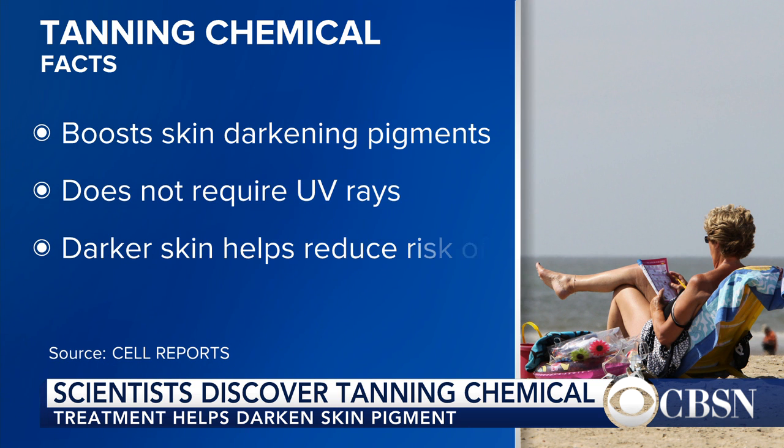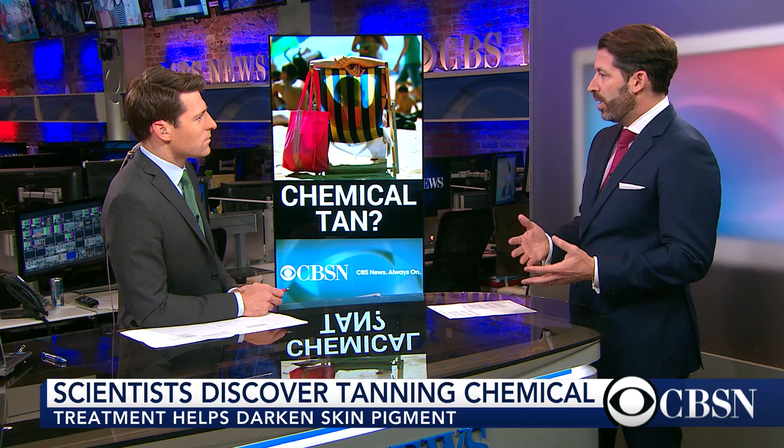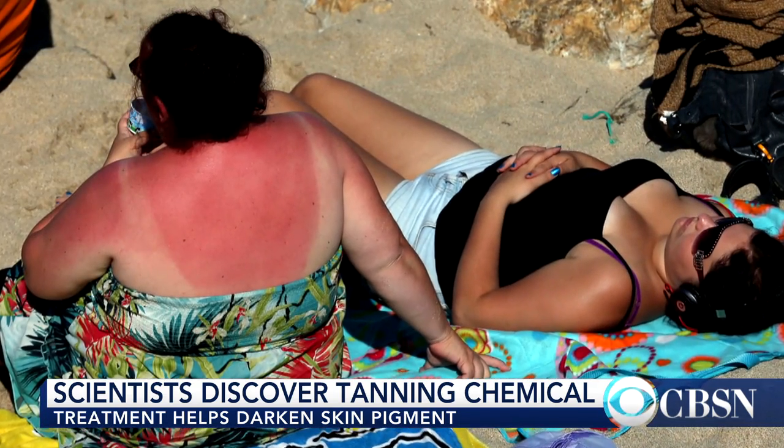The reason this happens in some and not others is because there's a gene that's activated, but it's not activated in people who are light skinned. So what this chemical does is it sort of bypasses that gene that's not activated in light skinned people, and it causes melanin to be released. Once it's released, we then get pigment like a suntan, and that protective advantage of the melanin against the harmful rays of the sun is actually conferred to people who have light skin.